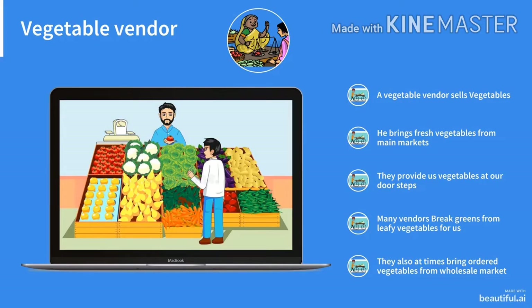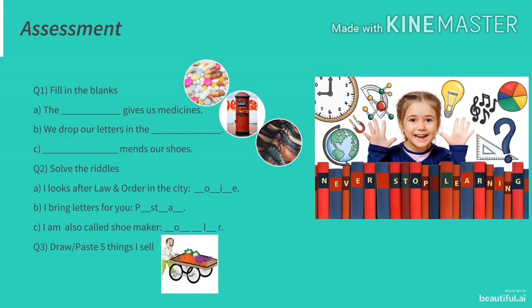Our last helper for today is a vegetable vendor. I am sure you all must have visited him. A vegetable vendor sells vegetables. He brings fresh vegetables from main markets and provides us vegetables at our doorsteps. Many vendors clean greens from leafy vegetables for us. They also at times bring ordered vegetables from wholesale markets.